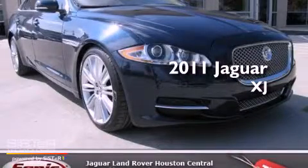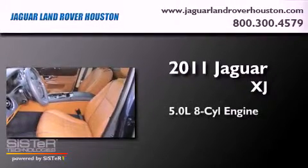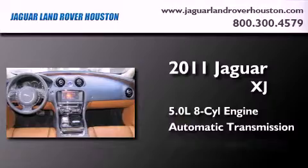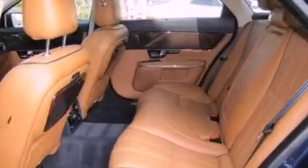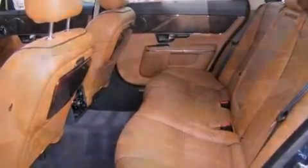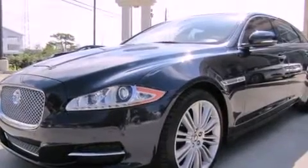This is a certified pre-owned 2011 Jaguar XJ. It features a 5.0-liter eight-cylinder engine and an automatic transmission. Its top features include a navigation system, a rear-view camera, a heated steering wheel, a power moonroof, heated front seats, and high-intensity discharge headlights.